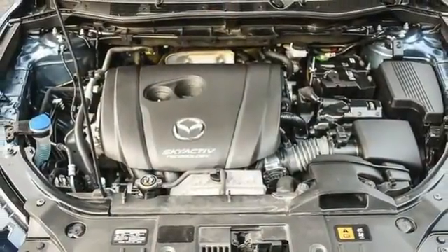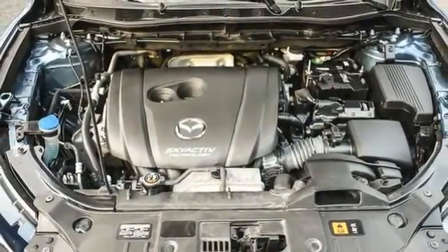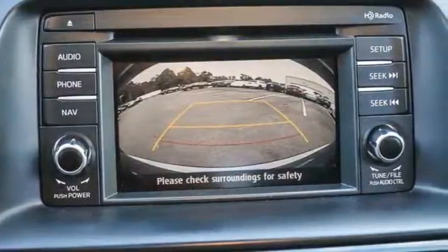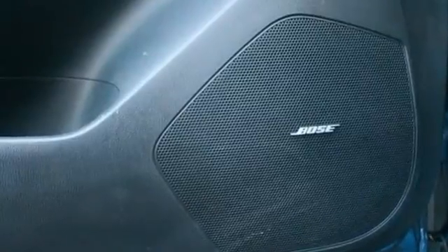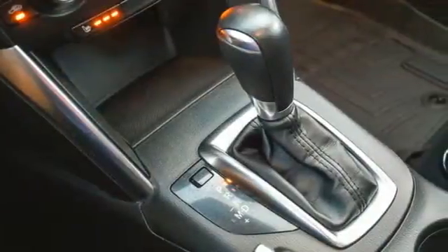Dual-zone climate control, doors and push-button start proximity key, AM-FM satellite radio, power sliding and tilting sunroof, wireless phone connectivity, and automatic transmission.